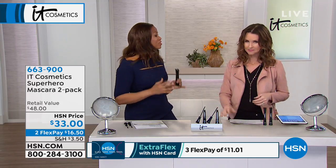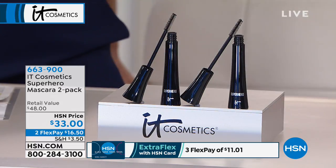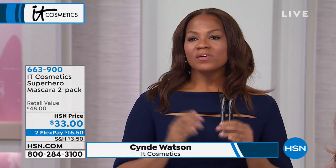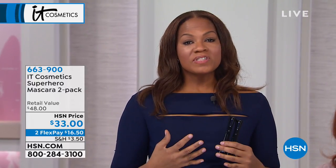The first thing I want to talk about is IT Cosmetics. For those of you that don't know IT Cosmetics, IT stands for Innovative Technology, and we work with plastic surgeons so that we can create products that make you feel your most beautiful you. The Superhero Elastic Stretch Volumizing Mascara will instantly volumize your lashes, give you lift, and give you instant stretch.